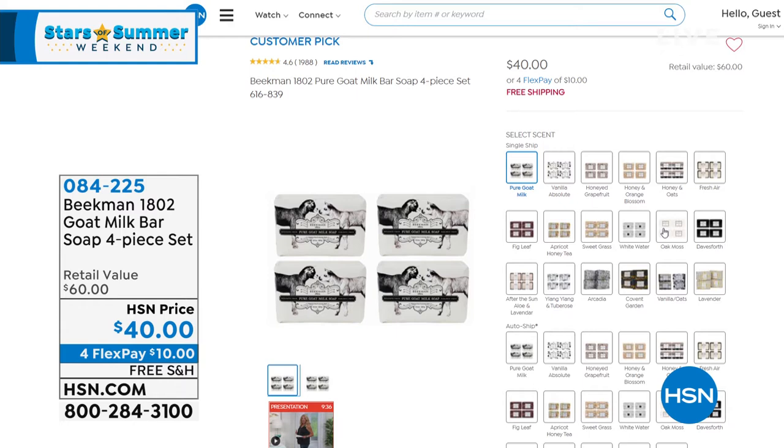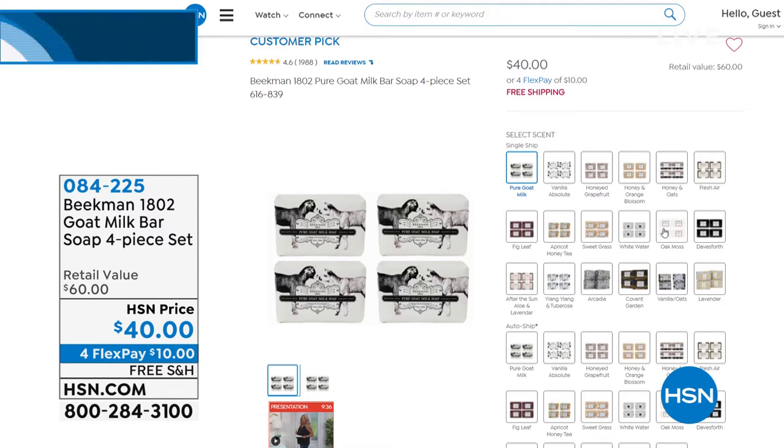We've got some scents that are great for men, for women, for anybody and every attitude, every mood. These are incredible lathering, foamy, hydrating soaps that don't leave a residue on your shower or bath. Trust me on that — it has changed my cleaning of my bathroom. And of course everybody says how much it really transforms your skin. So much goat milk in those bars.